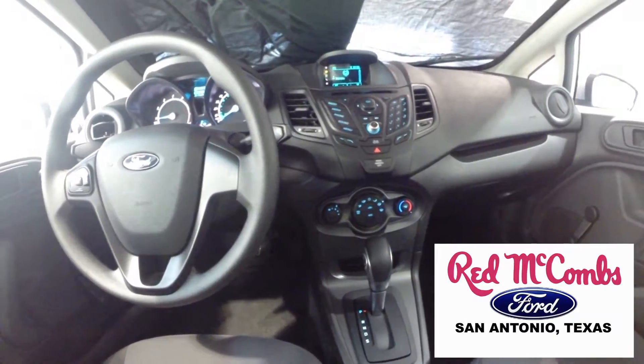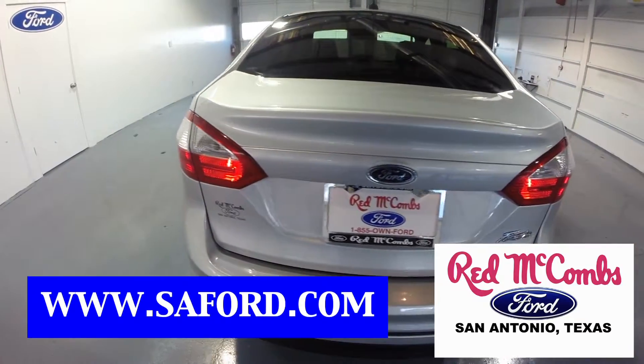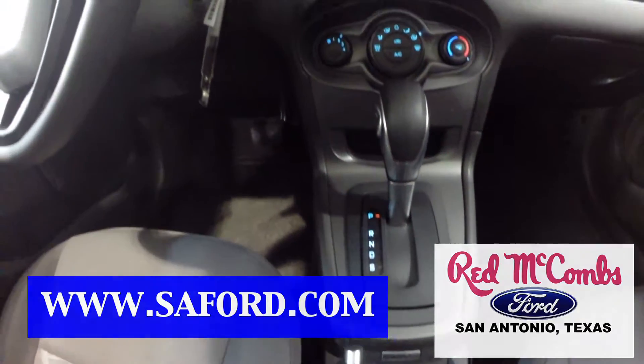To get more information on this vehicle or see pictures of other vehicles, you can visit SAFord.com or visit the dealership, which is located at 8333 IH 10 West in San Antonio. Hope to see you soon.